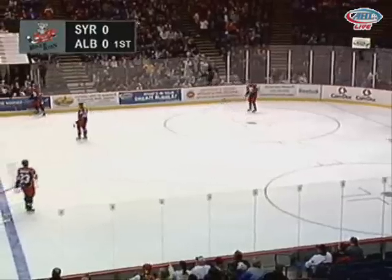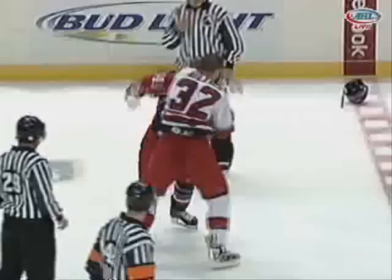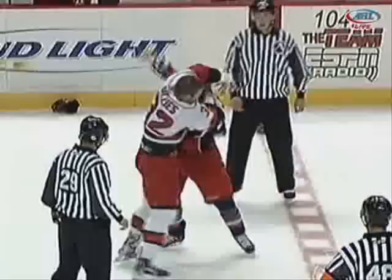Marasty and Gillies square off as Gillies lands a couple of left hands early. Marasty, known for being able to take a punch, tries to come back in with a right hand. Gillies throws another left, but Marasty responds with those quick sharp hooks, catching Gillies with a right hand.